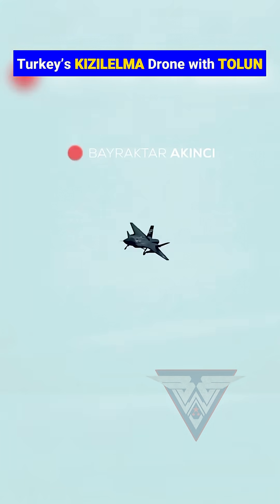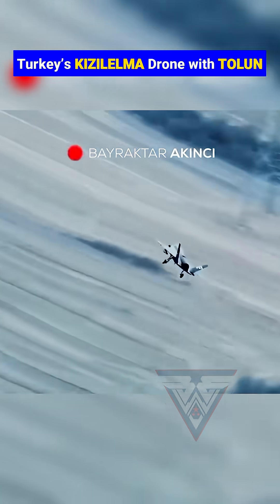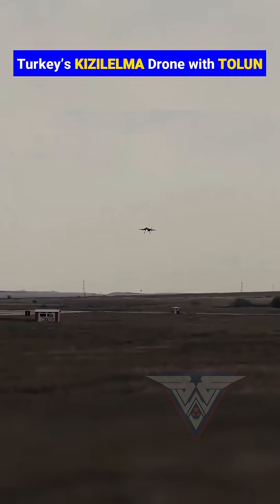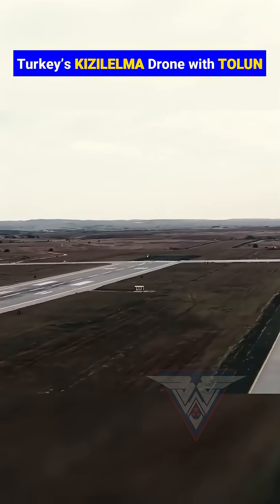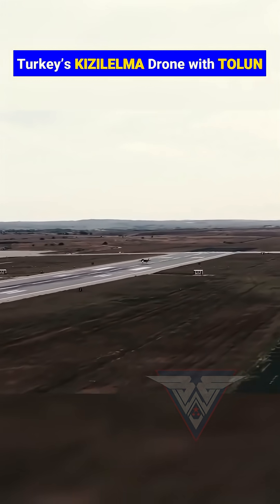Tolun S, optimized for deep penetration strikes, is capable of defeating armored and reinforced concrete targets up to 1 meter thick with minimal collateral damage. Both munitions can be carried on a smart pneumatic quad rack, meaning Kizalelma can launch multiple precision strikes in a single mission.